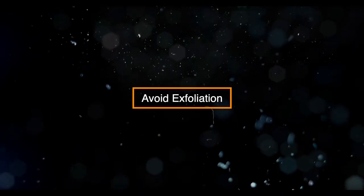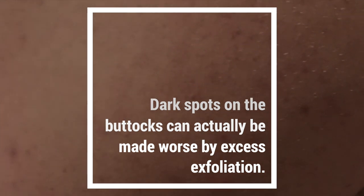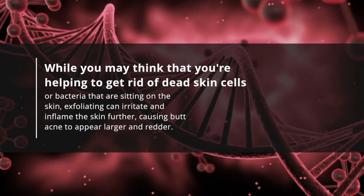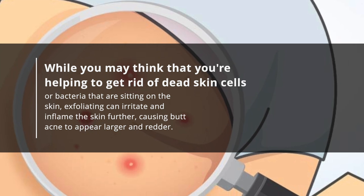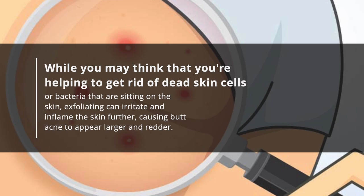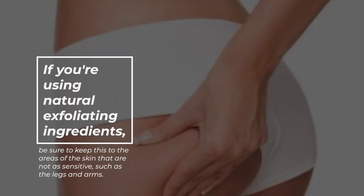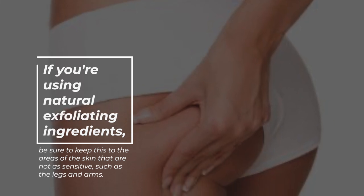Avoid exfoliation. Dark spots on the buttocks can actually be made worse by excess exfoliation. While you may think you're helping to get rid of dead skin cells or bacteria sitting on the skin, exfoliating can irritate and inflame the skin further, causing butt acne to appear larger and redder. If you're using natural exfoliating ingredients, be sure to keep this to areas of the skin that are not as sensitive, such as the legs and arms.